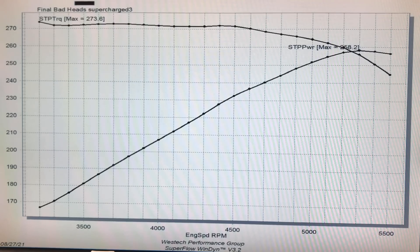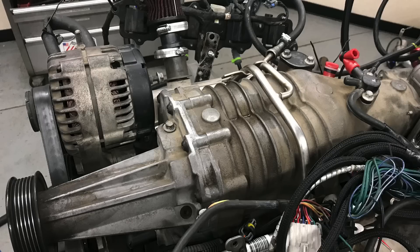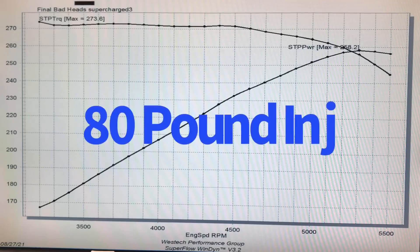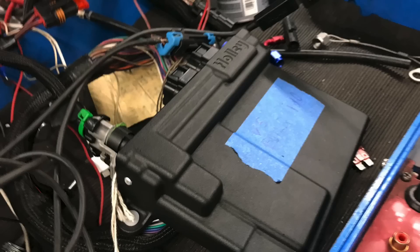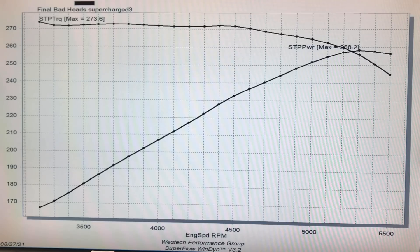We ran just an open throttle body and the stock blower. We did upgrade the injectors because we were eventually going to be running more boost, E85, and different things — so we had large injectors. We ran all this with our Holley HP management system. We finally got it up and running with a 3800 Camaro rear-wheel-drive bellhousing and even a Camaro flywheel on this thing.